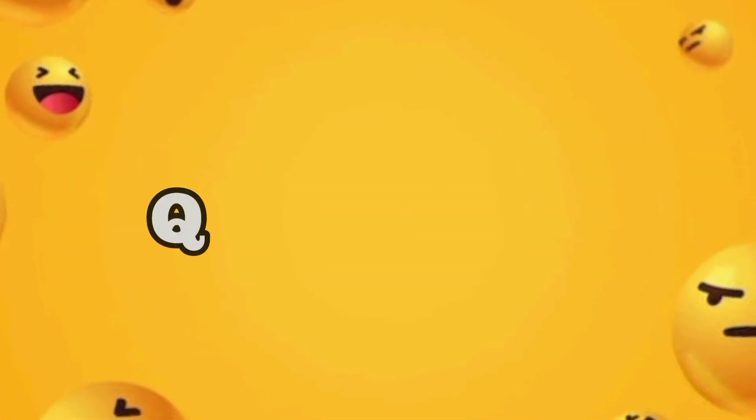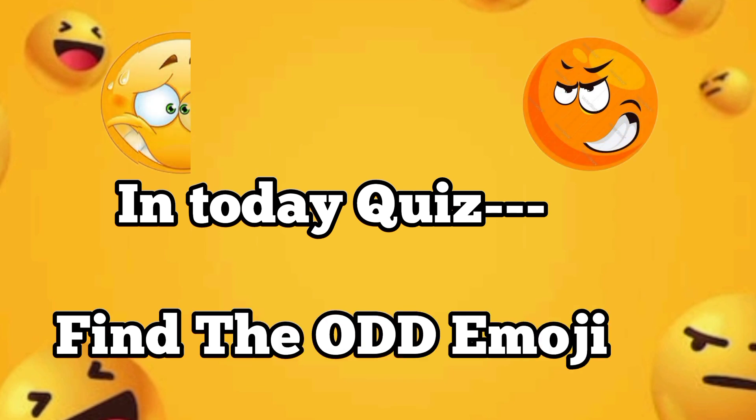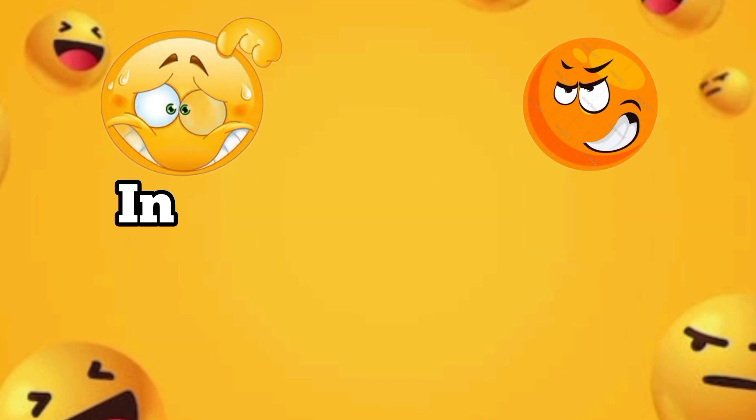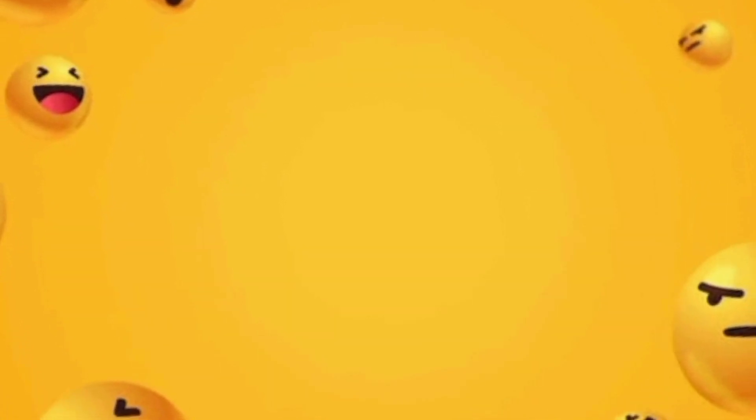Welcome to my channel, Quizmaster 9.0. In today's quiz, find the odd emoji. You have 15 seconds per round to find the odd emoji. Let's go.